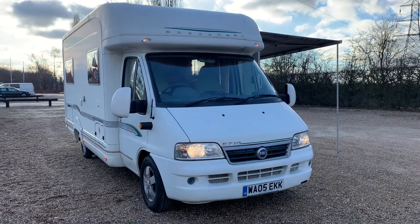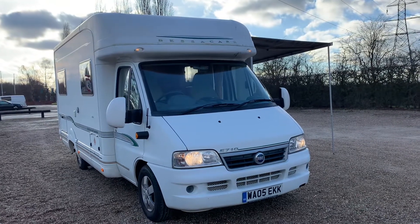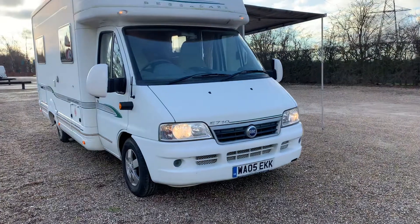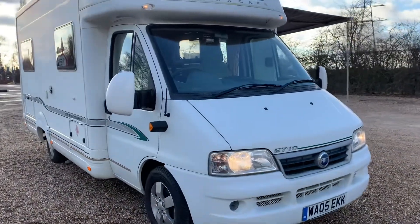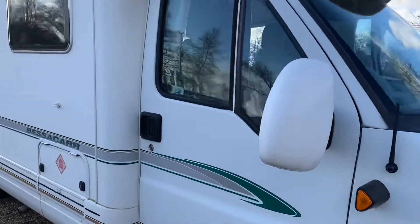Hello and welcome to the video of this Bessacar E710 2005. Only done 20,400 miles — a very clean, tidy vehicle.